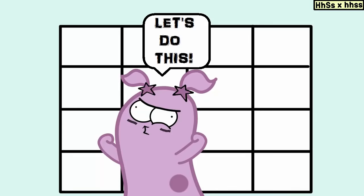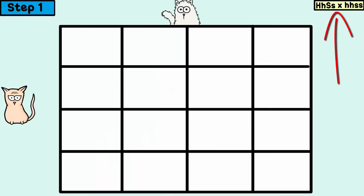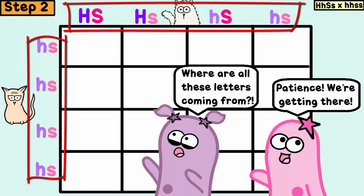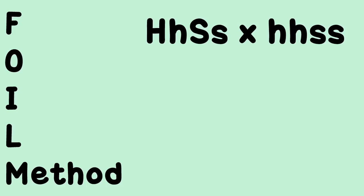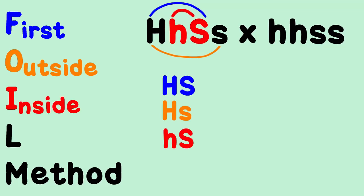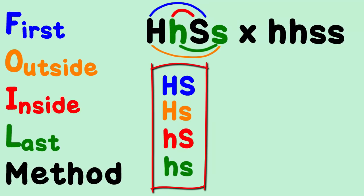So let's work out a dihybrid with the parent cross here. Step 1: write the parent cross with your 16-square Punnett square. Step 2: get the gamete combinations from the parents — what we write along the top and side of the Punnett square. We really like the FOIL method to come up with these gamete combinations, though it's not the only way. So we're going to FOIL the first parent: big H, little h, big S, little s. To do FOIL: first, outside, inside, last — and you get these gamete combinations.